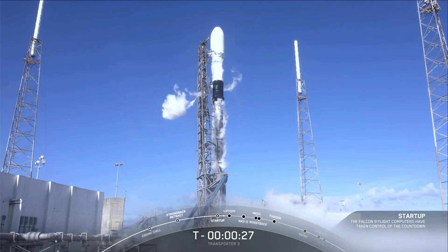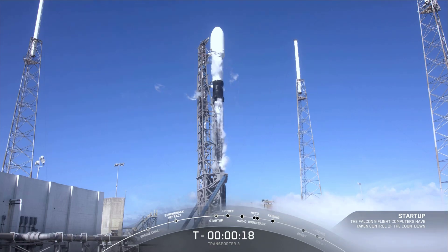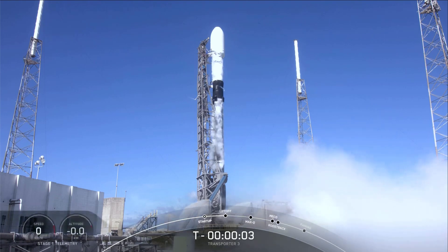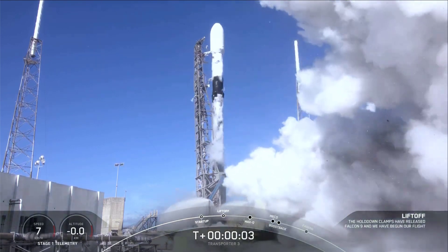T-minus 30 seconds. Let's listen in to the final countdown. T-minus 15 seconds. 10, 9, 8, 7, 6, 5, 4, 3, 2, 1, 0. Ignition and liftoff.